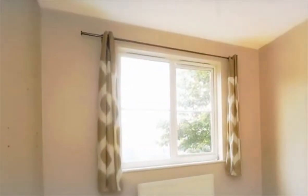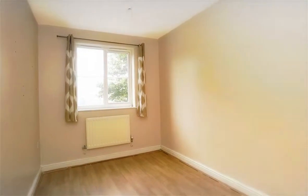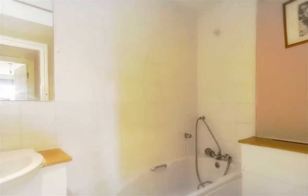Both bedrooms are light and airy, and a three-piece bathroom completes the accommodation.